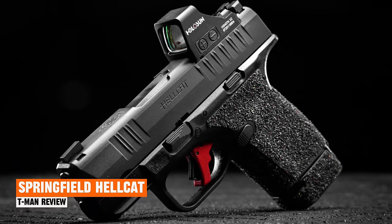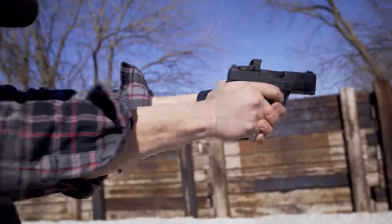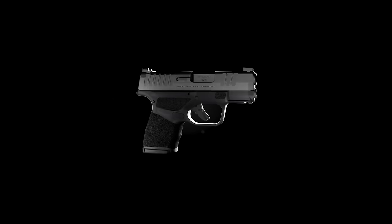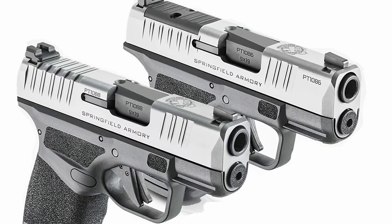Springfield Hellcat. The Springfield Hellcat is a compact handgun designed to directly compete with the SIG P365, and it can be said that it has succeeded in doing so. The Hellcat is an ultra-compact 9mm handgun with a similar design to the SIG Sauer P365. It's roughly the size of a single-stack 9mm, but it holds the capacity equivalent to a double-stack.